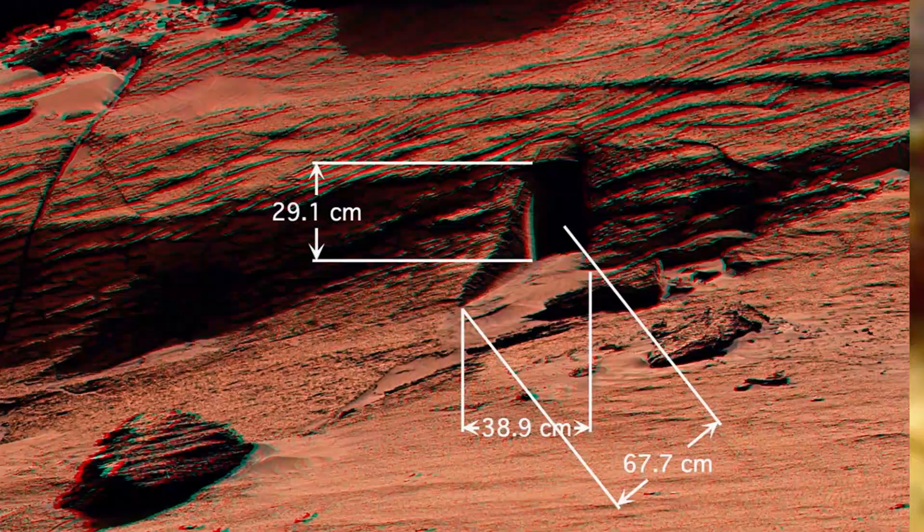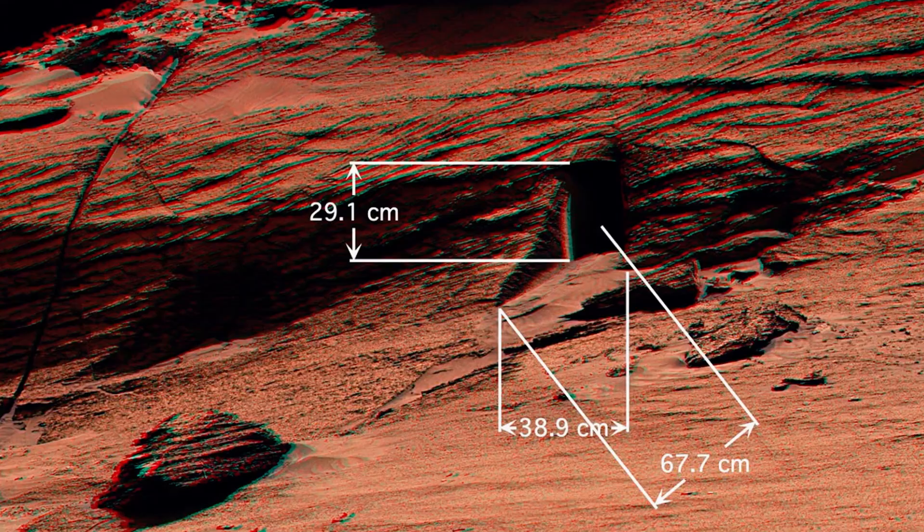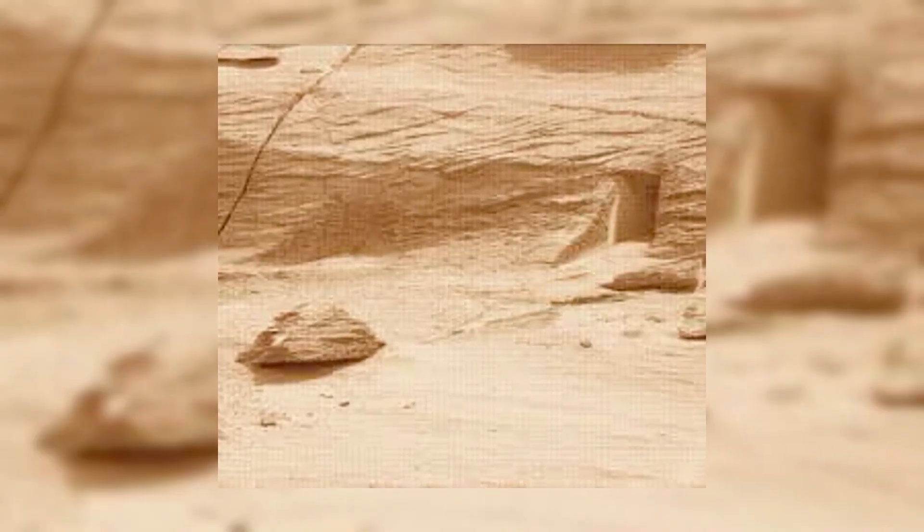Number 7: The Doorway on Mars. A photo taken by NASA's rover revealed an eerie structure on Mars that looks like a doorway carved into a cliff. Found in the Cydonia region, its shape seems too deliberate to be a random formation. While experts suggest it's simply a crack caused by a Marsquake, its striking similarity to a doorway leaves many wondering if there's something more to this. Let us know your thoughts in the comments below.